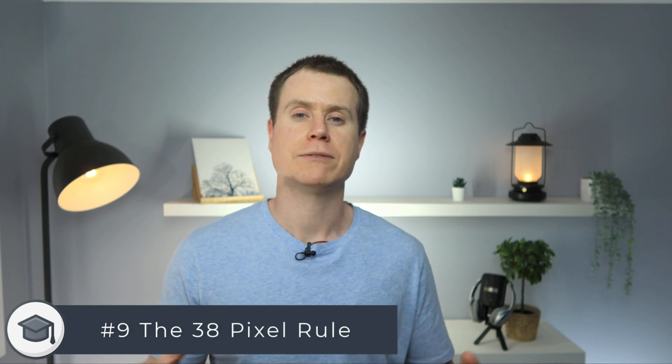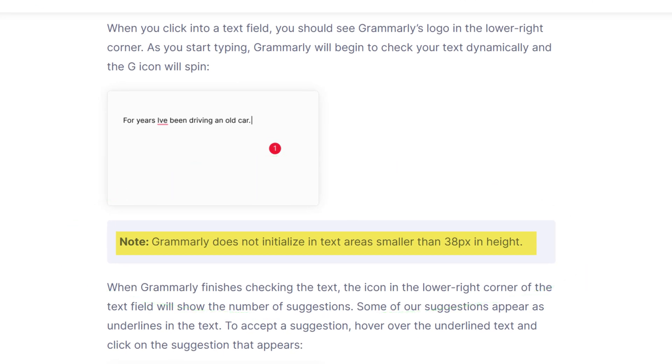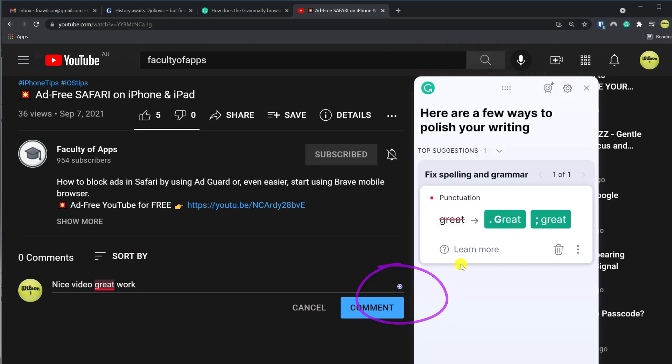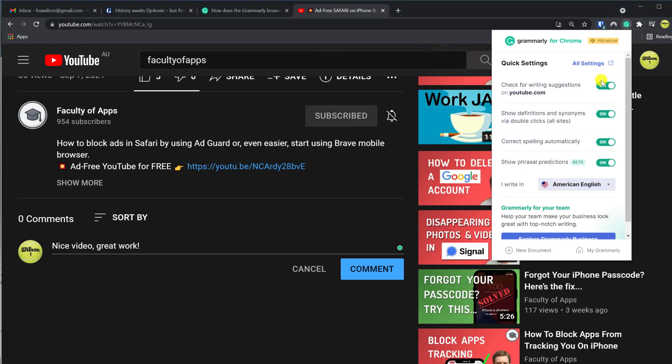If you've ever noticed that Grammarly fails to activate or offer suggestions in certain instances, then it might be because Grammarly ignores areas such as comment boxes that are less than 38 pixels in height. You can always manually activate Grammarly by clicking on the G icon or the green dot usually located to the right of the text box. And of course if you don't require Grammarly at all on a particular website you can always deactivate it from the browser extension.